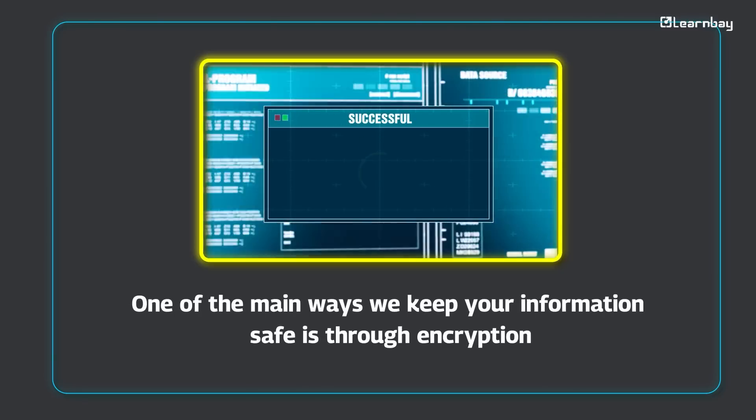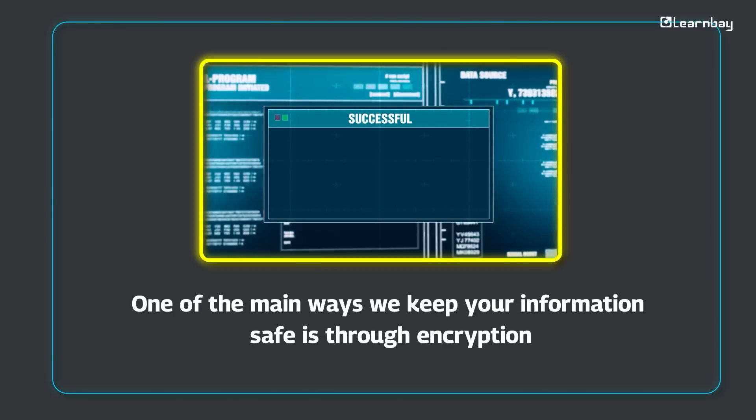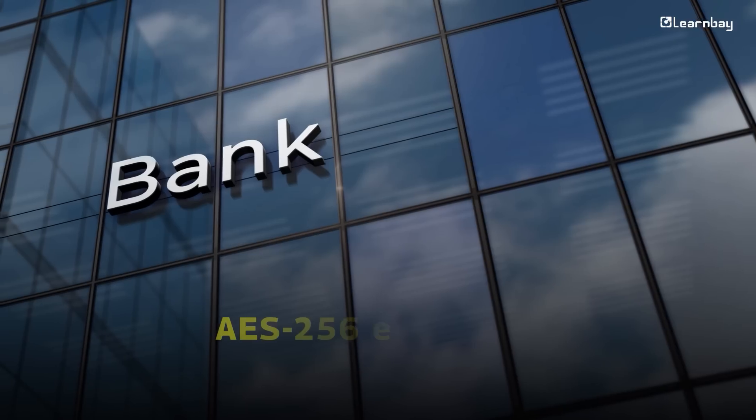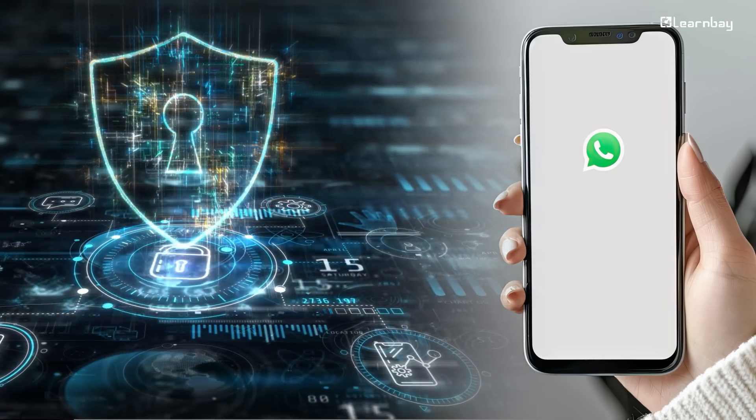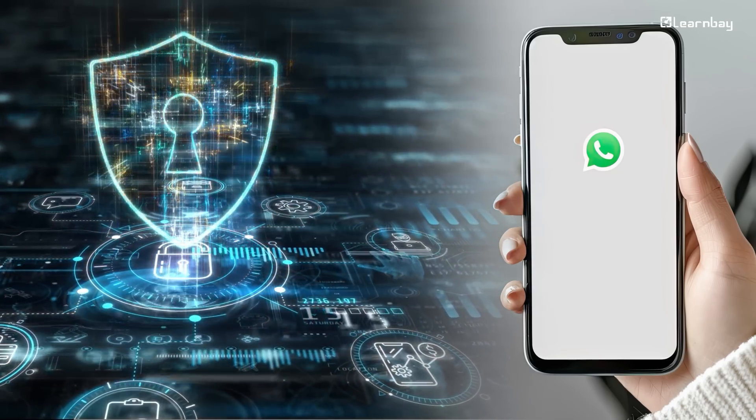One of the main ways we keep our information safe is through encryption. It keeps your information safe by turning it into a secret code that only the right person can read. Banks use AES-256 encryption for transactions, and apps like WhatsApp use it to protect your messages — like locking your data in a secure vault.